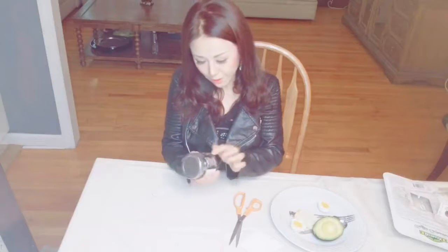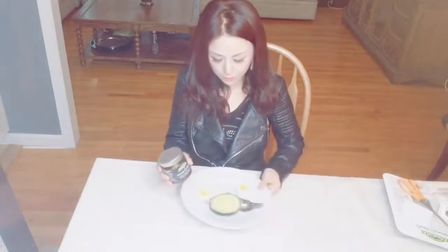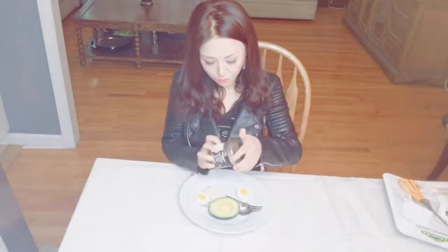So it's like a jar — it's almost like a skincare product. I'll try it with the eggs, with avocado, and with the bread.